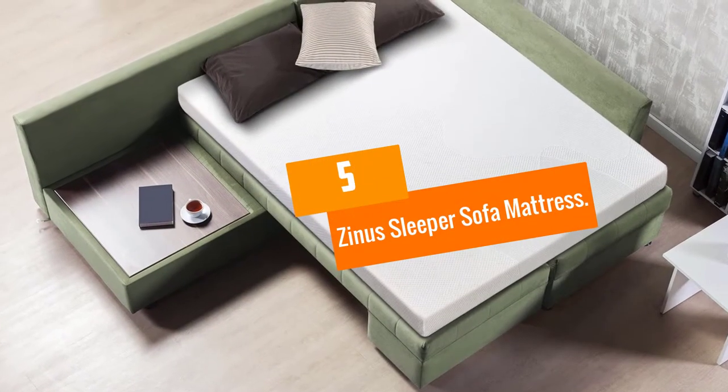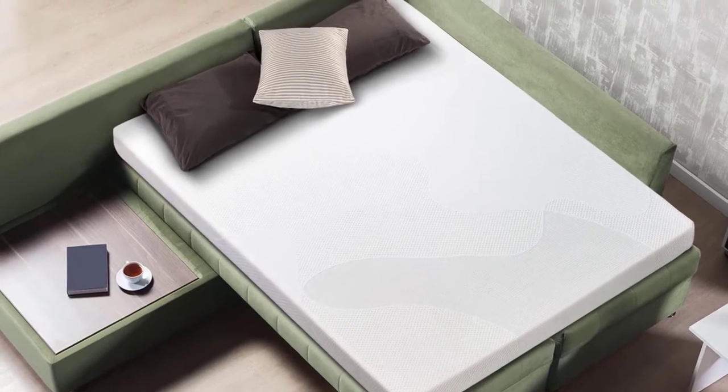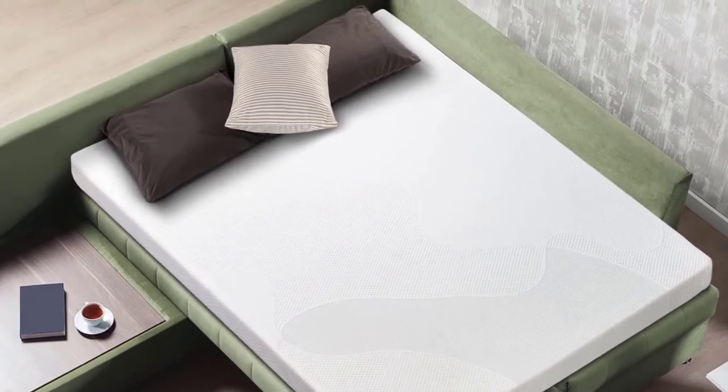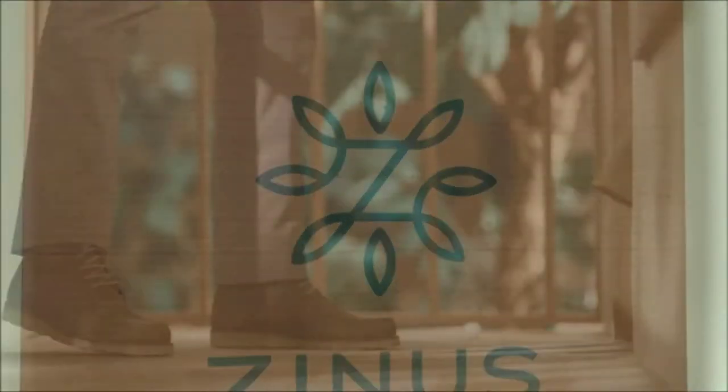Starting at number 5, we have the Zynos Sleeper Sofa Mattress. Your guests deserve to sleep with optimum comfort, and there aren't many options more ideal for that than the Zynos Sleepmaster CoolGel Memory Foam 5-Inch Sleeper Sofa Mattress.